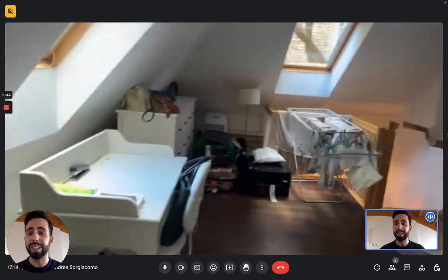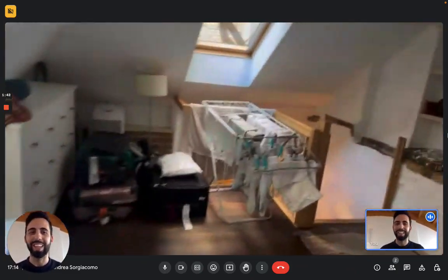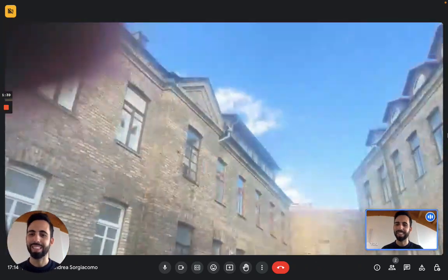And guys, this is the apartment. I hope you liked it and I hope you will enjoy your time in Vilnius. Bye!